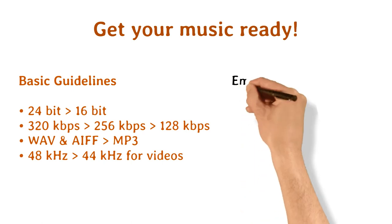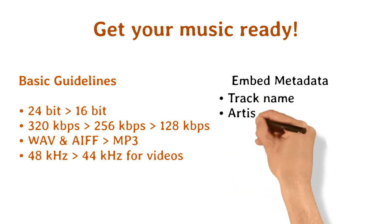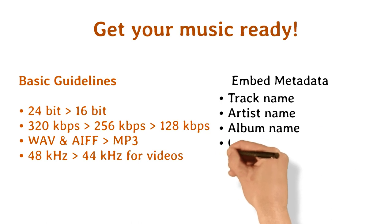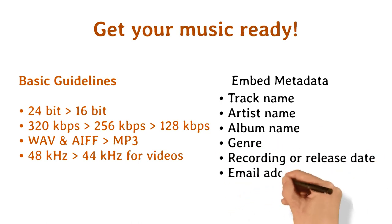Having metadata embedded into your music tracks will allow libraries, publishers, and music supervisors to find and contact you should they want to use your song. At the very least, have the following information in your metadata: track name, artist name, album name, genre, recording or release date, email address, and website.